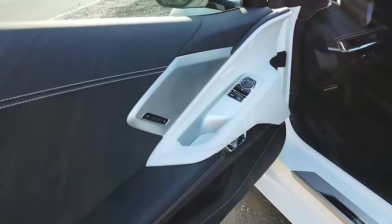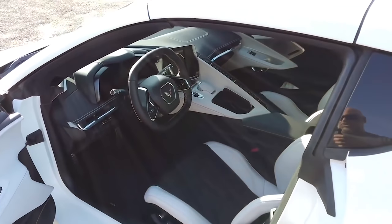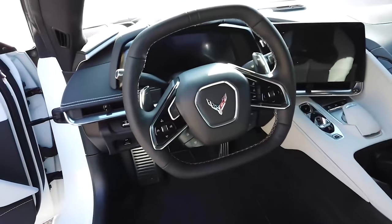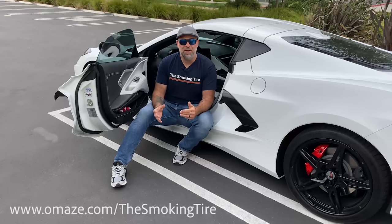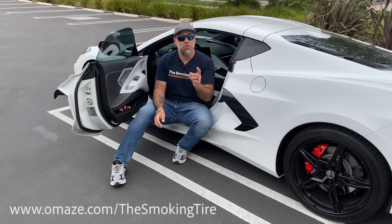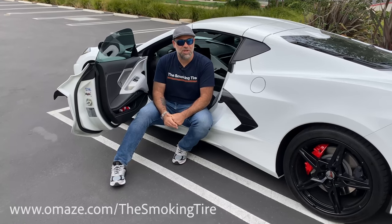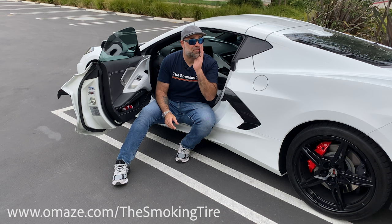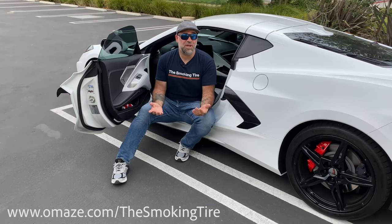The C8 Stingray is one of my favorite cars of the year. It's one of the best riding cars I've ever driven. The dual-clutch gearbox is amazing from an American company, and it is way fast, especially for its price point. But it's totally sold out, so the only way you can get one now is by going to omaze.com/thesmokingtire. Every donation benefits a great cause, the Ronald Reagan UCLA Medical Center. Check for details on the site.